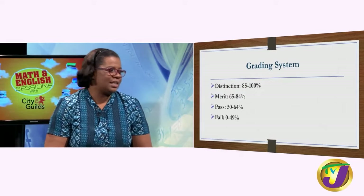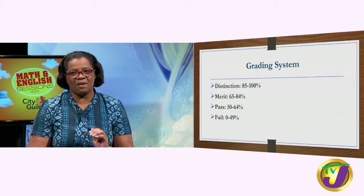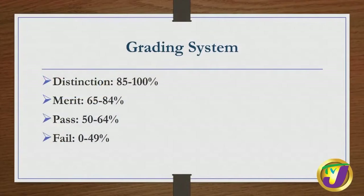I know you're interested in the grading system. It is very easy to pass your City and Guilds English Skills exam. Failure is 0 to 49 percent — nobody will get those grades. Pass is from 50 to 64 percent. Merit is 65 to 84 percent. And I know everybody wants a distinction, so everybody is going to work for 85 to 100 percent.